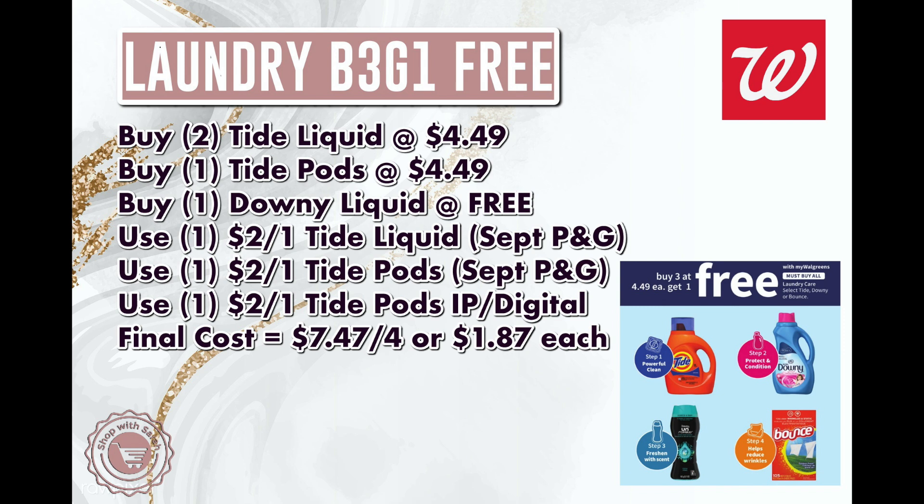The next deal is on laundry — we haven't had Tide on sale for a few weeks. The promotion is buy three items, get one free. No rewards back, but items will be on sale for $4.49 each. I'd get Tide as the buying items and Downy or Bounce as the free item. The deal includes Tide, Downy, Bounce, and Downy Scent Beads. Use a $2 off Tide Liquid coupon from the September P&G, a $2 off Tide Pods from the September P&G, and a digital or internet printable from pggoodeveryday.com for the third item. That brings the total to $7.47 for four items, or $1.87 each.